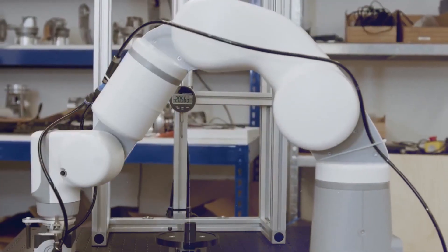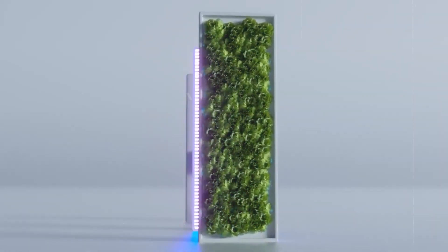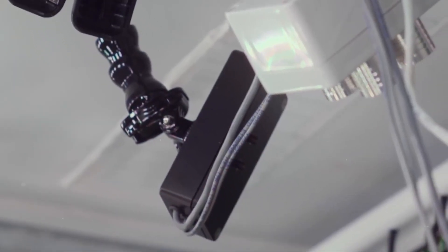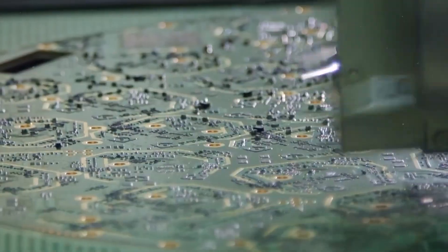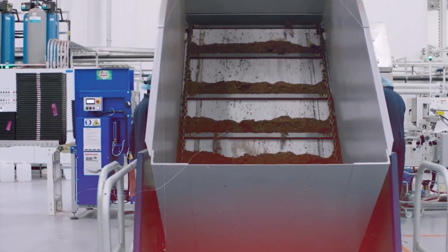Finally, we have the brains of the operation: AI and machine learning. Imagine tiny plant detectives constantly gathering information and feeding it to super-smart computers. These computers analyze the data and suggest adjustments to keep the plants happy and produce the most delicious crops possible. These technologies can detect patterns and suggest adjustments, ensuring maximum yield and quality.